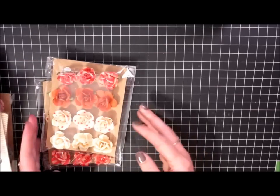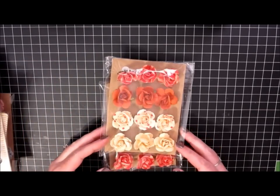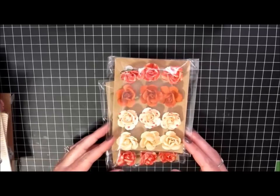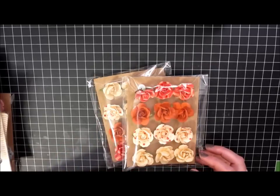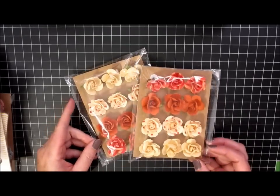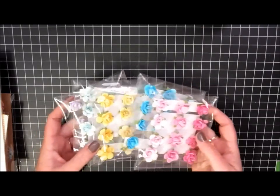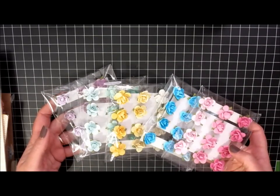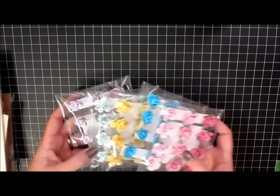I picked up these paper flowers — I think these may have been in the $1.50 or $2.00 bin. I'm never sure because my stores have different prices on their bins; some are $1.00, some are $1.50. I thought these were pretty. And then I got some of the smaller ones as well in various colors: pink, turquoise, yellow, aqua, and lavender.